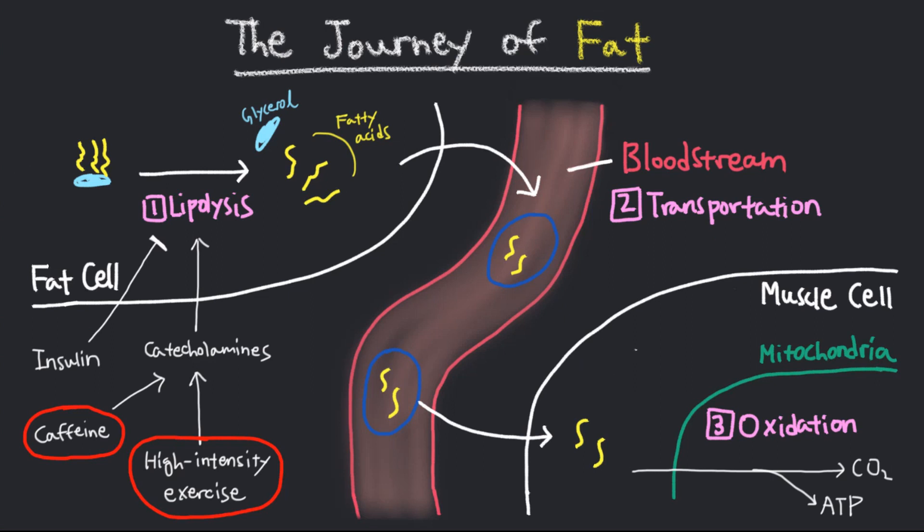After 20 to 30 minutes of high intensity exercise, fatty acids are now released into the bloodstream. At this point, you can start performing lower intensity cardio to transport those fatty acids into the muscle and burn them off in the mitochondria.